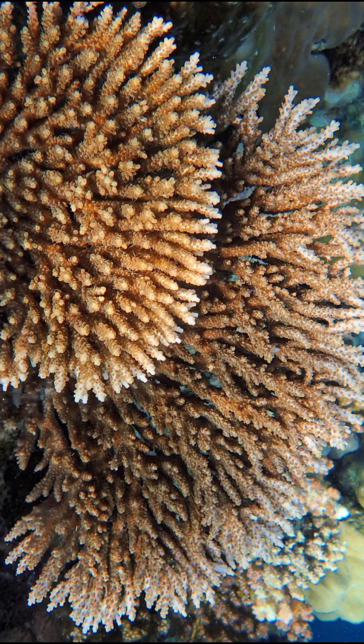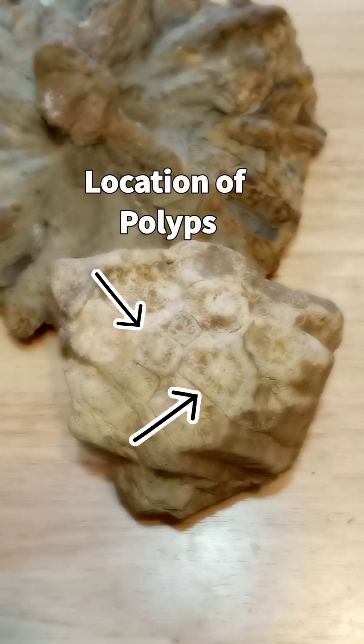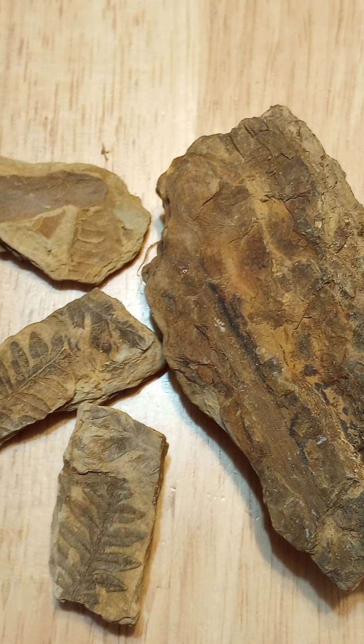The living polyps that lay down calcium extracted from the seawater ultimately provide what will be fossilized. This specimen was collected in a ravine adjacent to my back pasture, along with some other fossils.